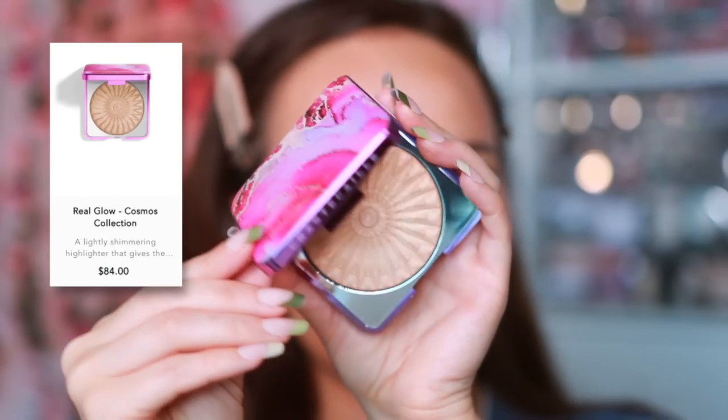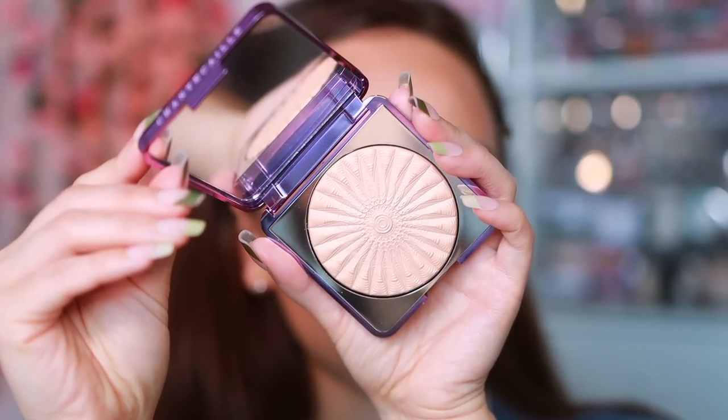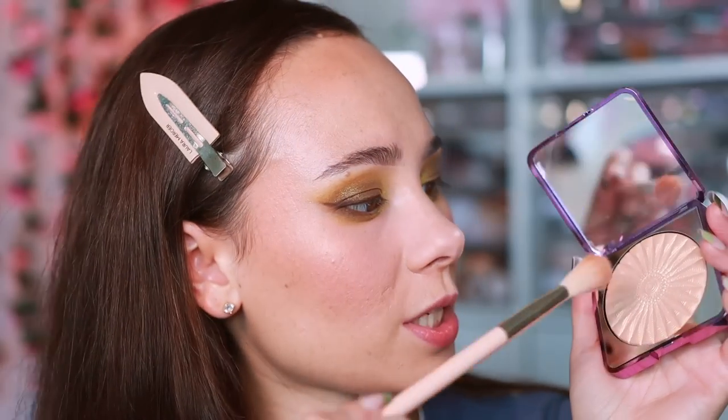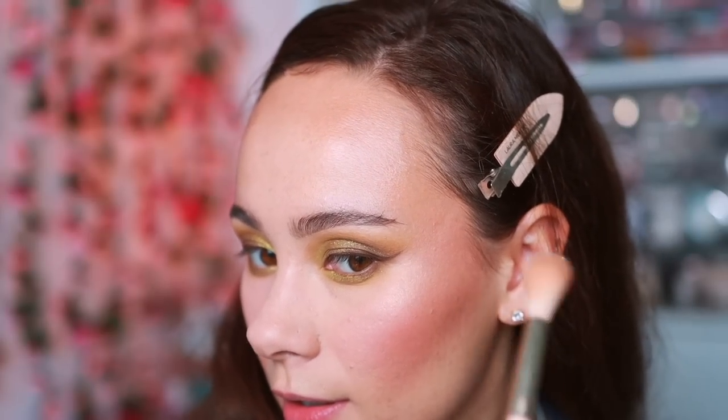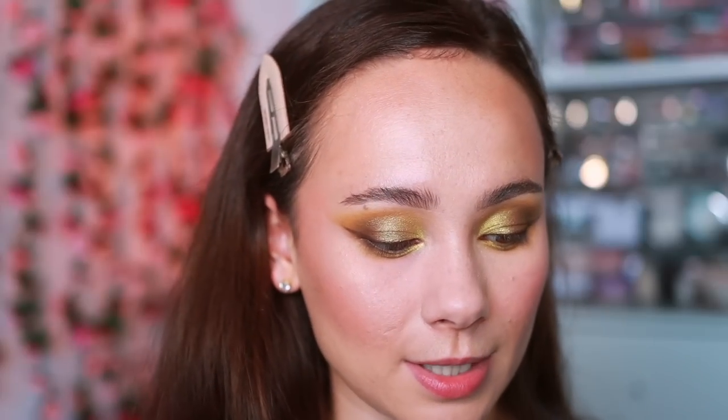For highlight I'm a powder girl through and through. From Chantecaille's Cosmos collection, using the Real Glow Highlighter in Stella. And yes, it's just stunning — Chantecaille always does a really really good job. I'm so thankful they sent those because I'm too cheap to buy them, but it's such a joy to use this collection. The packaging alone I just want to stare at.